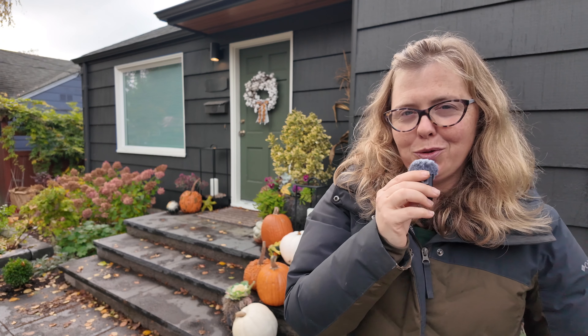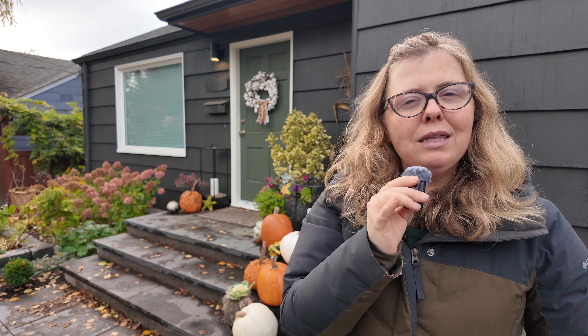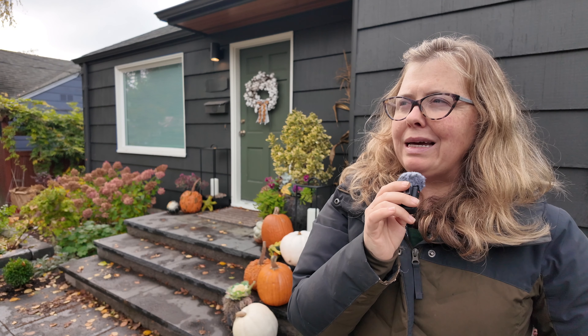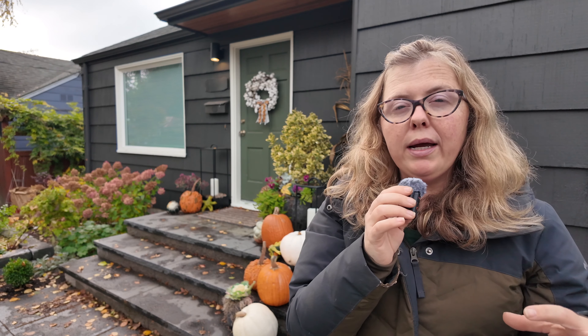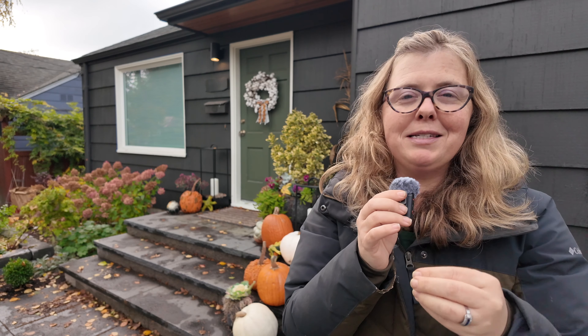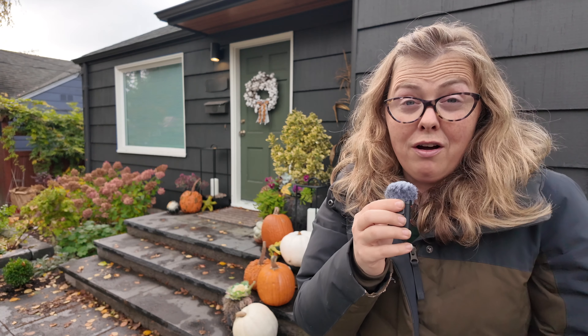Hello, my friends. Welcome back. It is garden tour time. This is going to be kind of an interesting walk because at first I was like, gosh, everything is really quieting down out here. But I thought to myself, this is the perfect living example for how a garden evolves.